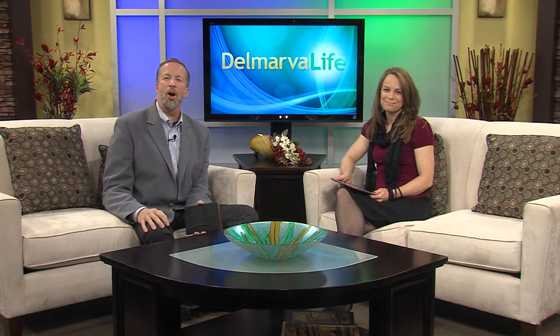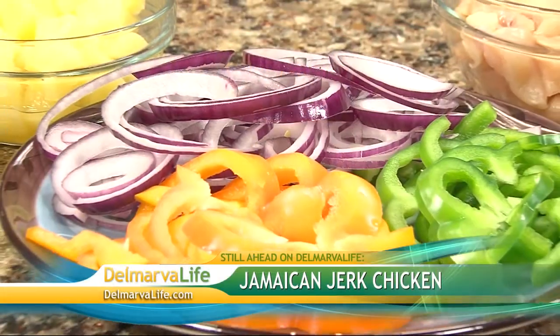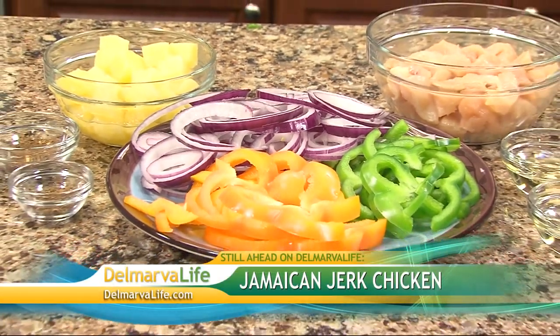Well, up next on Delmarva Life, we are in the kitchen, spicing it up a bit. We'll share a recipe for Jamaican jerk chicken that won't destroy your diet. We'll be right back.